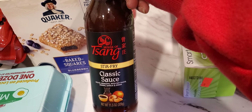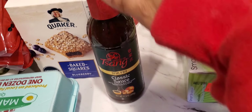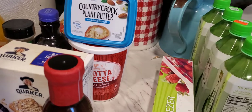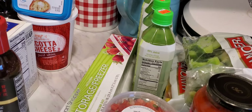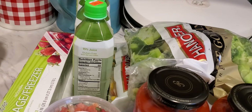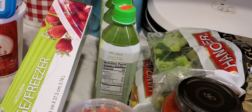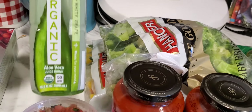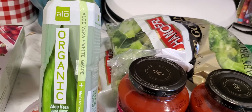Then I got some classic stir fry sauce — that's to put on my vegetables so they don't be all bland, because like I said I'm gonna try not to eat any meat anymore. I also got some freezer bags because we needed some.